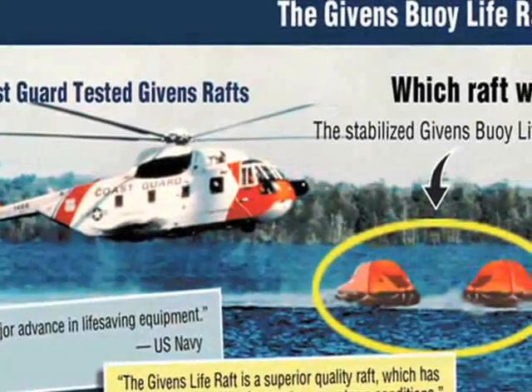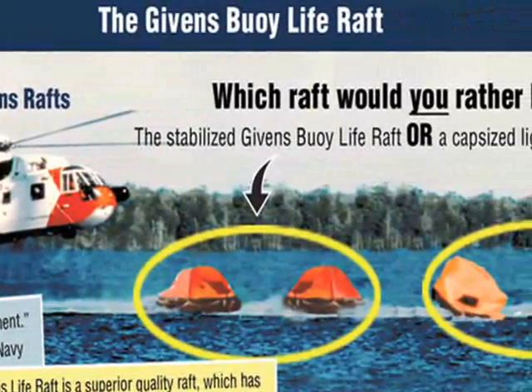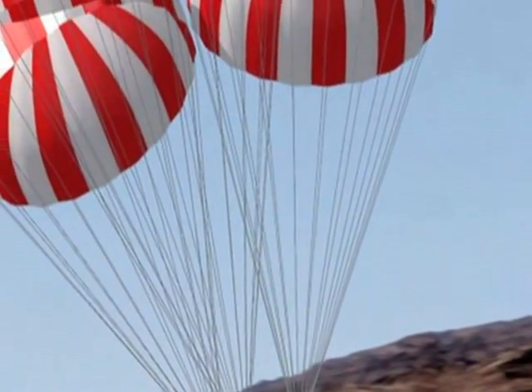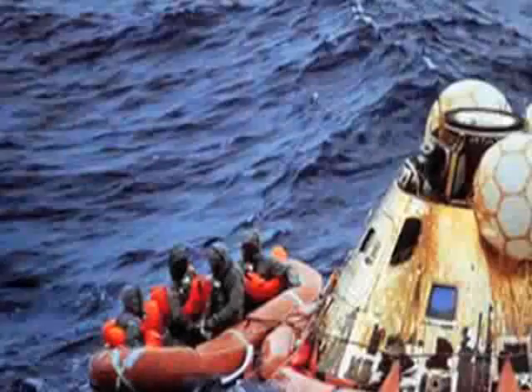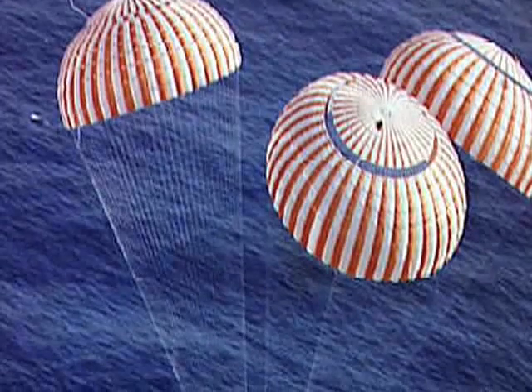Compared to other lifeboats, Givens' rafts are much safer thanks to the hydrodynamic technology created by NASA. To this date, Givens' life rafts have saved the lives of nearly 450 sailors. Givens' rafts are a revolutionary design in nautical rescue technology. While this hydrodynamic technology was originally used for the purposes of spacecraft splashdowns, the research of NASA engineers once again not only appealed to life in space, but also on Earth.